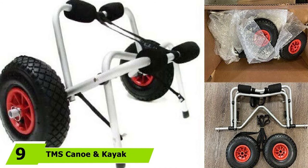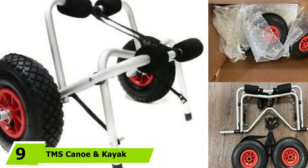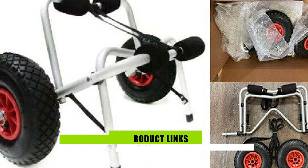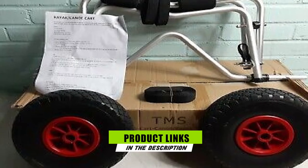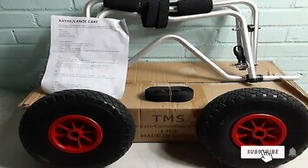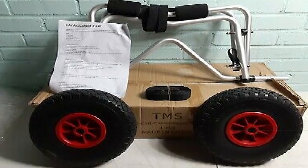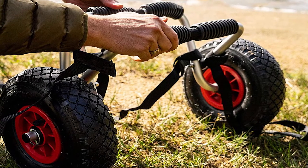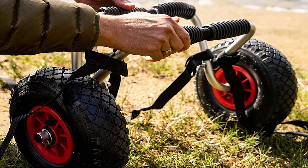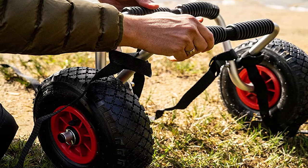Next at number 9, we have the TMS Canoe and Kayak Car Trolley Carrier. This compact kayak-carrying tote may look small, but it is built strong enough to easily transport your canoe or kayak, carrying up to 150 pounds and a 12-foot boat, meaning this handy carrier will fit most any kayak. The 9.5-inch tires are thick enough to easily take you through sand and uneven terrain with ease, so you won't have to shy away from hard-to-reach beaches ever again.